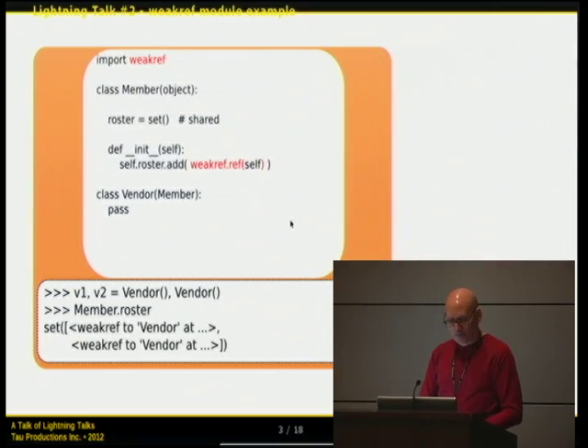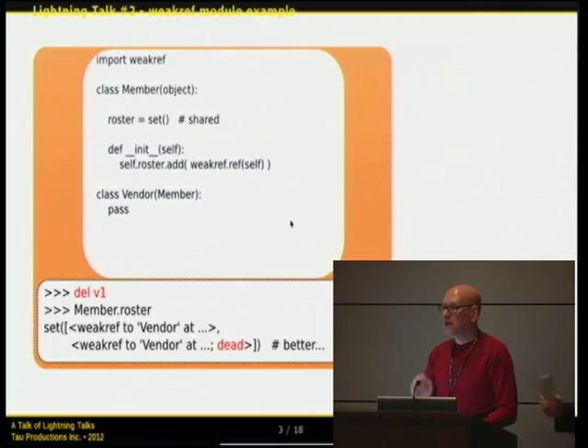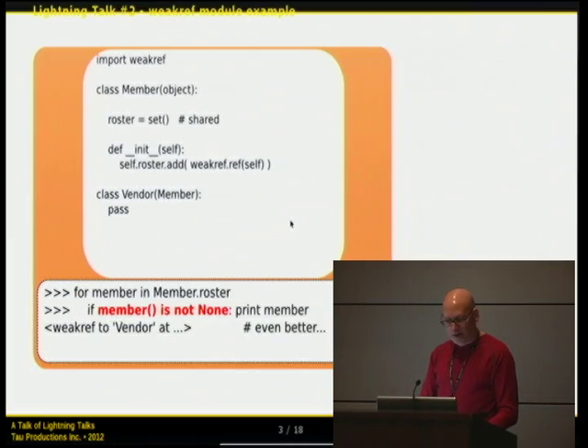The fix is to use the weakref module. Instead of adding a direct reference to the object with roster.add, we add a weak reference to it. We create the same scenario, delete it — the reference is still in the roster, but it's been tagged as a dead reference. We can programmatically walk through the roster, test each entry — is it dead? — and skip over or manually delete them.